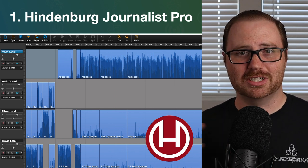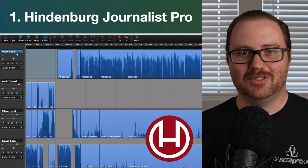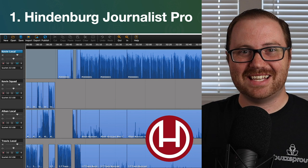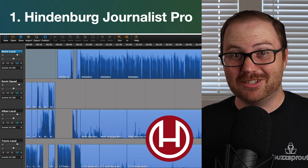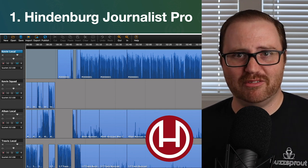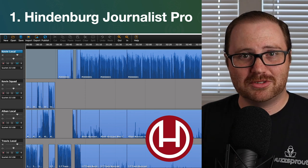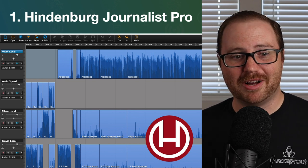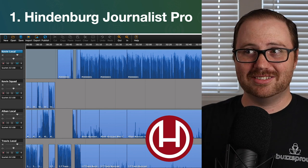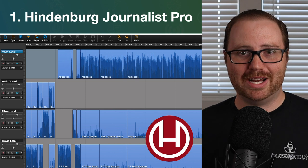Hindenburg also saves me a lot of time. When I was using GarageBand or Audacity, there are so many workarounds. You'll find yourself hitting a wall where you either can't figure out how to do something, or it's a 17-step customized process every single time. With Hindenburg Journalist Pro, so much of that is baked right in. One of my favorite features is their voice profiler — you can have Hindenburg analyze your voice and from then on, it will match your EQ settings every single time you record.